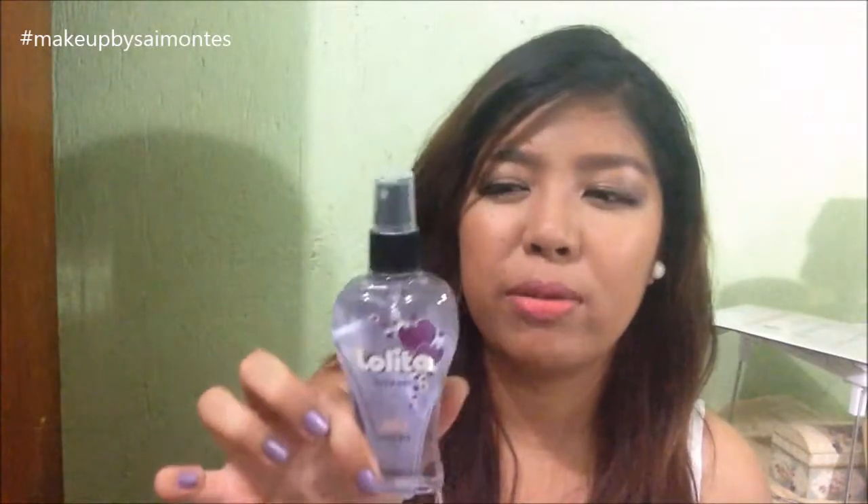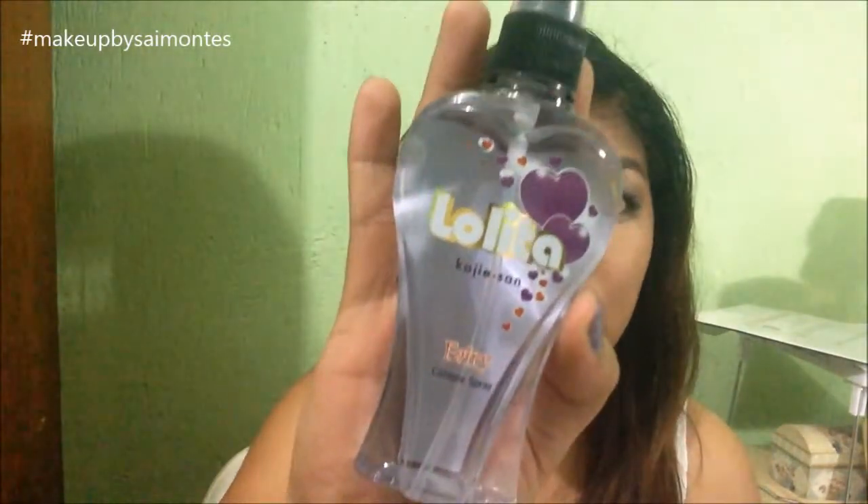So the next one is Fairy. The scent really, for me, resembles grapes for some reason. I love this scent but of course I have my own favorite from the collection, and this is actually one of them. I love it. I think I had a similar cologne like this when I was still in college. So yeah, college girls, definitely check this one out — it's so good.